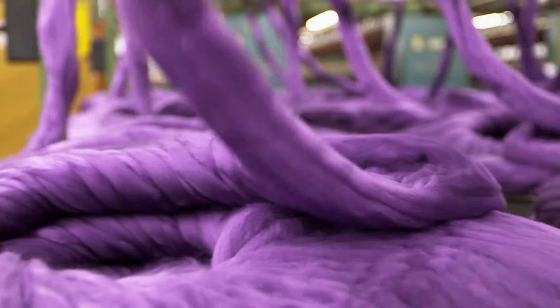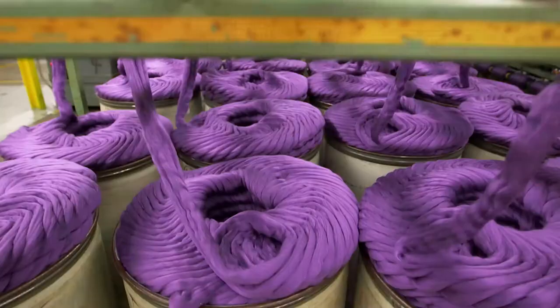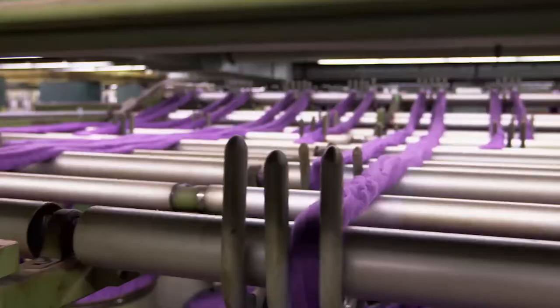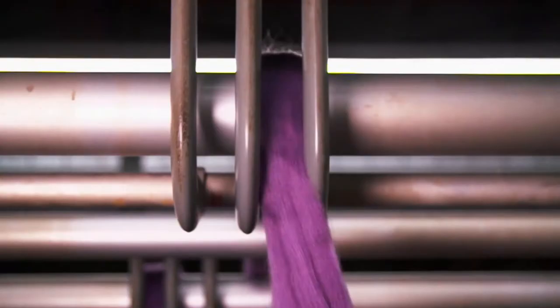Roving just prepares the wool for spinning, strengthening it and cleaning it of any debris. The purple yarn is drawn from the drums over a sequence of parallel rollers. These rub the fibers, adding a twist and making them stronger.